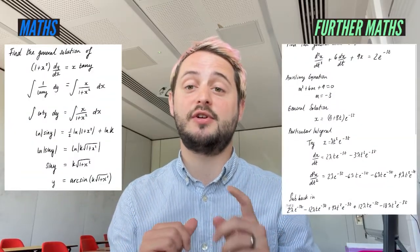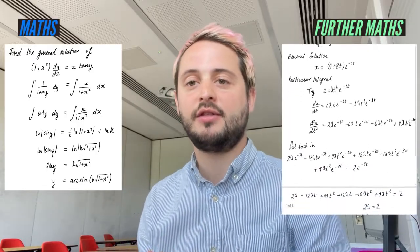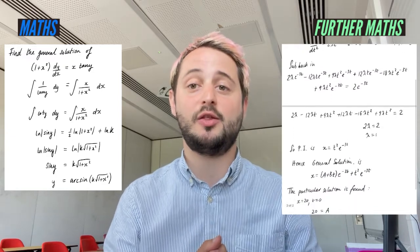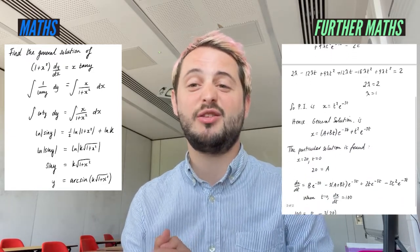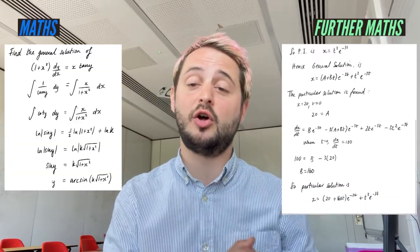For example, I have got here two different differential equations questions. One of them is from regular maths and one of them is from further maths. Hopefully you can see that the one from maths has got less working and less demanding stuff required than this very long question from further maths. Now that doesn't mean it's too hard and too scary — it just means this is an A-level that requires quite a lot of commitment and quite a lot of work.